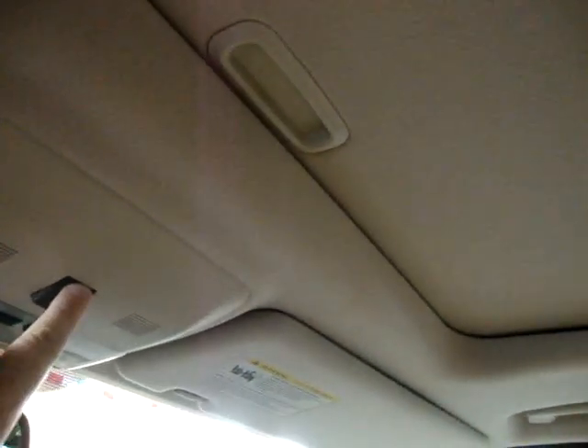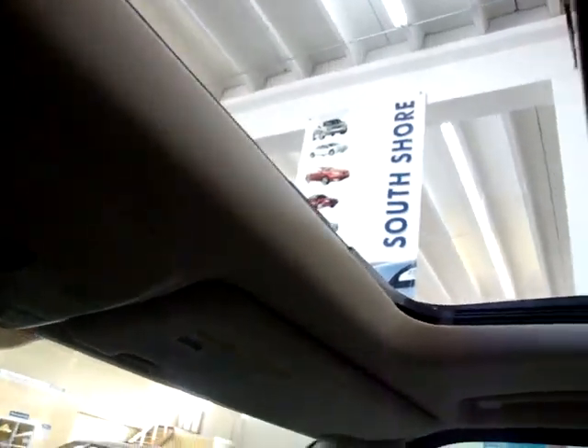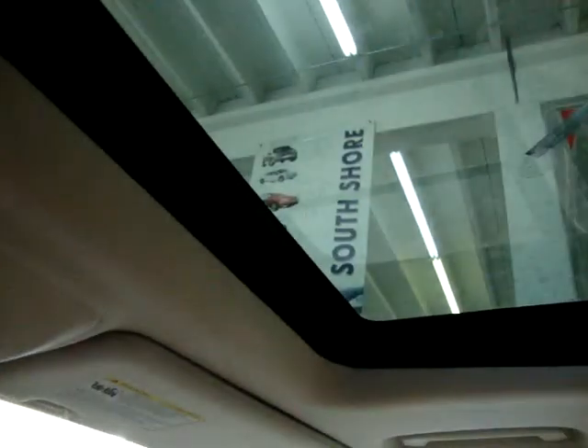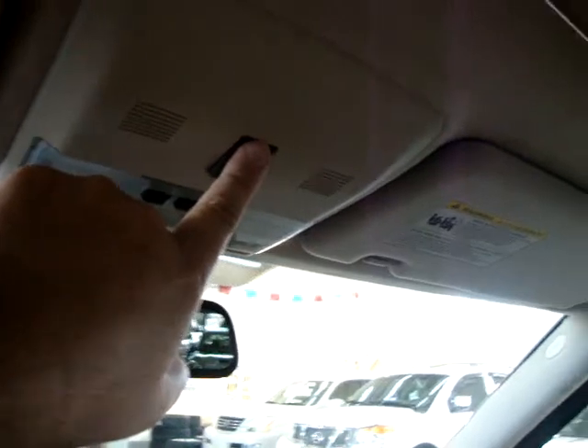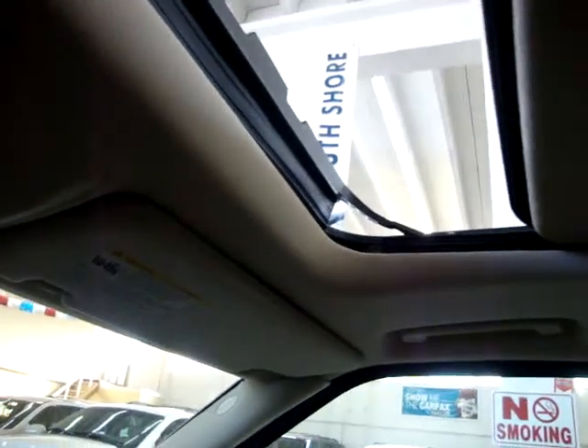Let's go ahead and get the moonroof open. It's one-touch, meaning you don't have to hold the switch, and same thing to close it. It is a glass moonroof and it is tinted, but it also has a hard cover that blocks out the sun completely. For now let's leave it open so we can get a little bit of lighting for the video.